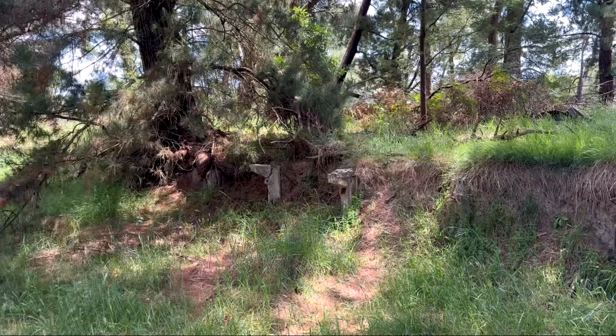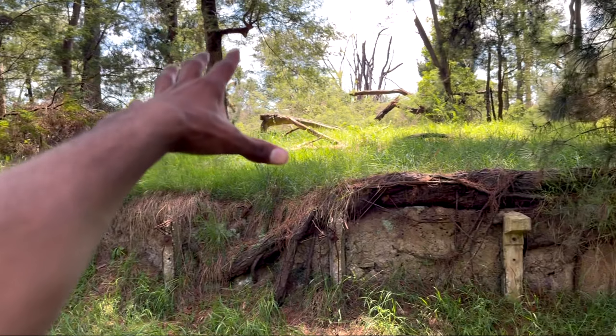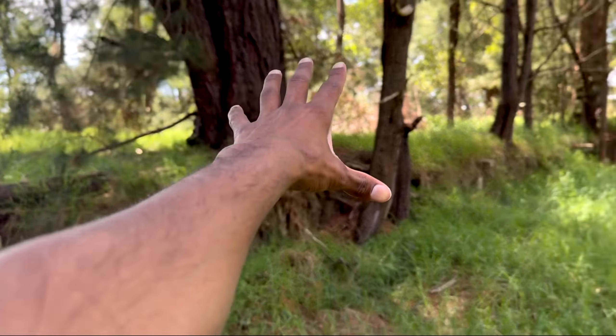We've made it to Kernet station and it's still here — the platform mound and the supporting beams that hold up the station are still intact, which is pretty cool to see. You can easily see that the station would have been on top of the mound, with all the beams coming out of the ground to hold up the platform. You can also see the railway corridor heading down to Wonthaggi, and heading back the other way is towards Nyora.